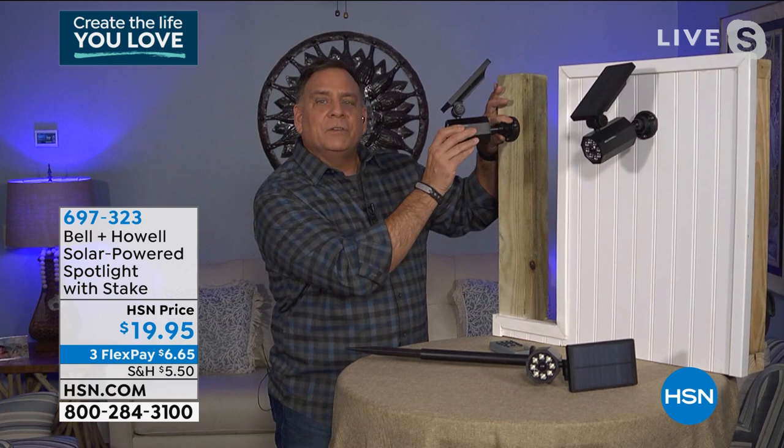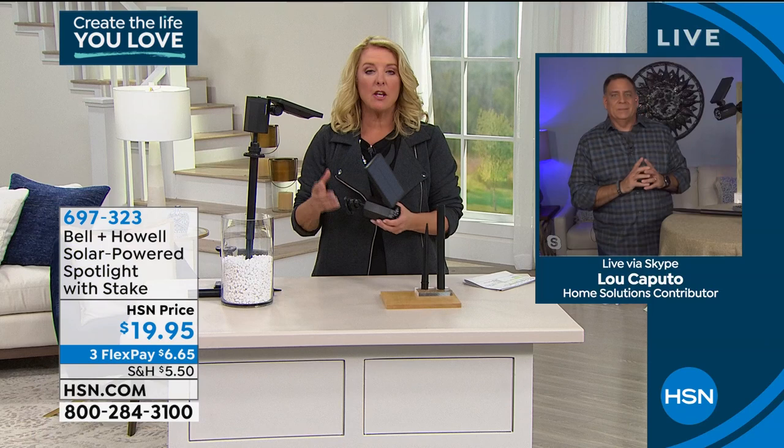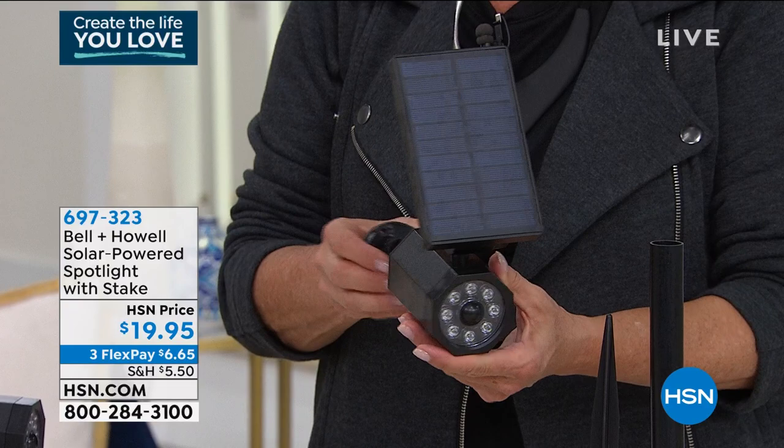When we think of regular spotlights, we think: electrician, wiring, timers, remembering to turn it on. This is a much better option — it's a DIY that anybody can do. And it's probably the most affordable spotlight we've ever offered. For that kind of power and solar panel, you might expect to pay twenty-nine or thirty-nine dollars — we're at under twenty dollars with three flex pays.